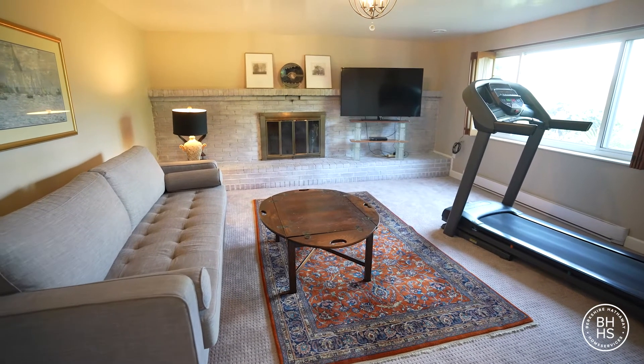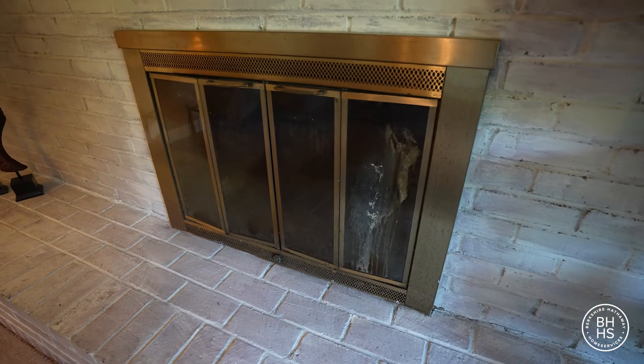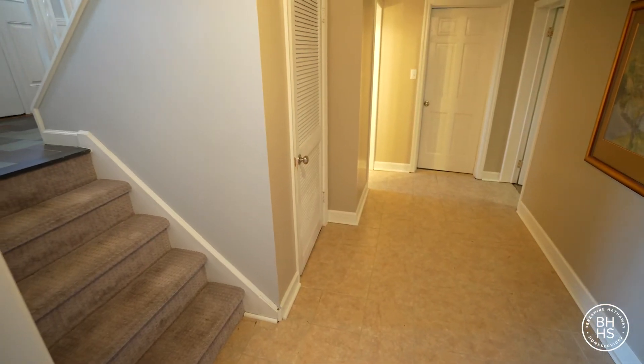Notice the accent wall in the lower level family room. Again, another bright picture window, and the fireplace is wood-burning. You enter this room through French doors off another large landing.